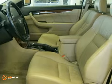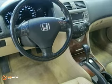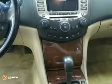Such as automatic temperature control, home link garage door transmitter, heated front seats, heated door mirrors, CD player, anti-lock brakes, and air conditioning.